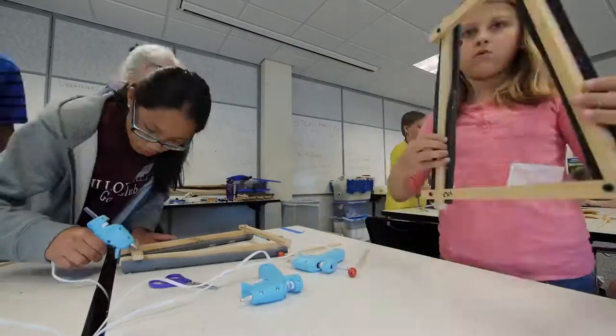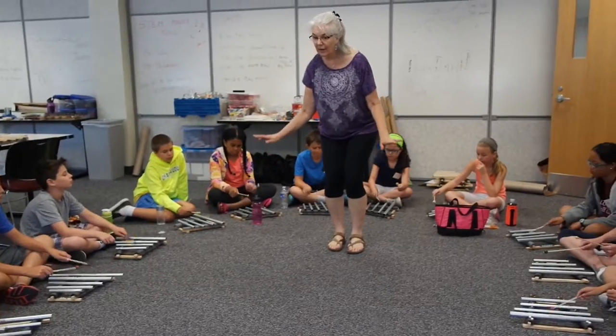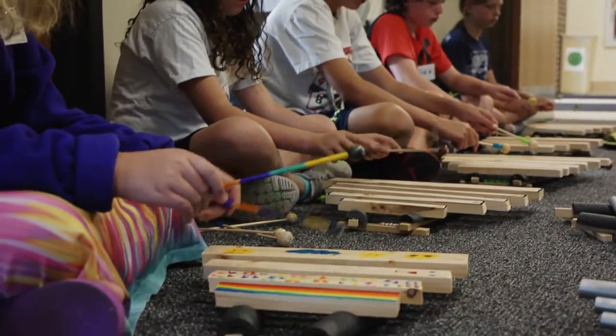STEM Makes Music is a summer camp to encourage kids to think about science, technology, engineering, and math, even in terms of something artistic. We're not only building our own instruments, we're writing our own music and getting ready to perform.